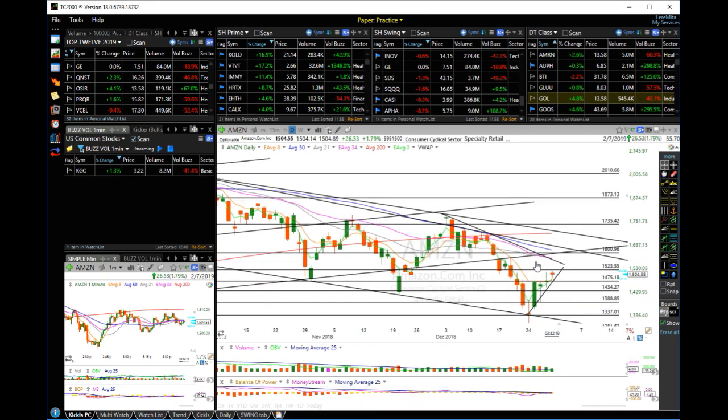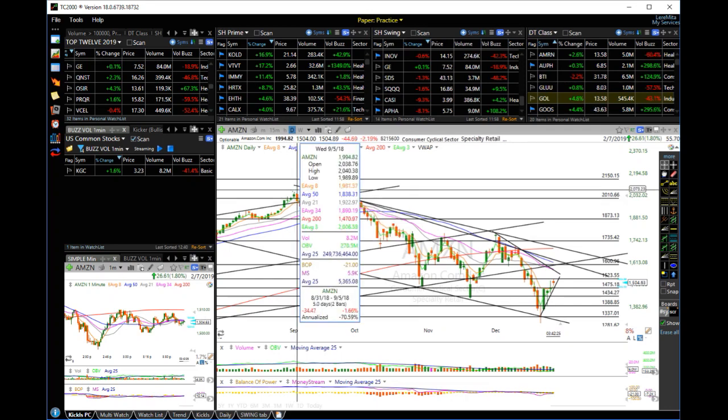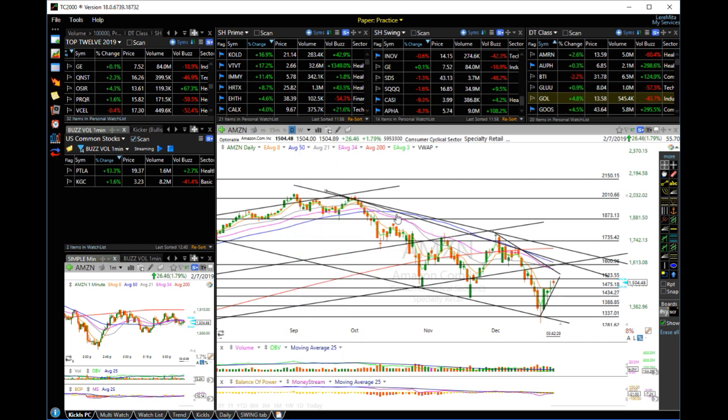Price has been slammed significantly since it made the high back in September 2022. We have a big drop with wave one, wave two, wave three, wave four, wave five — a bigger pullback that came up to cross above the 50, and then another drop all over.